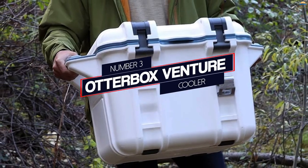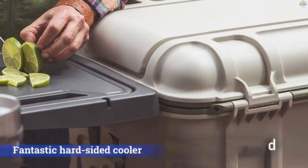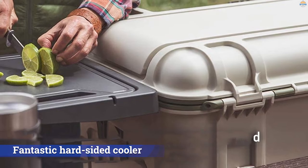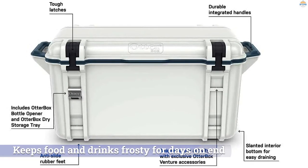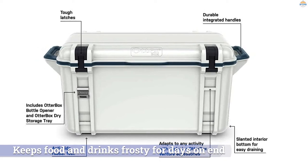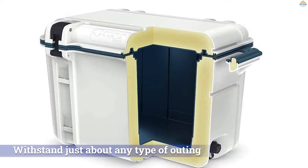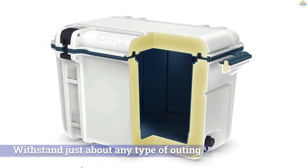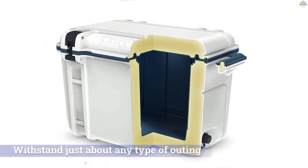Number 3. Otterbox Venture Cooler. Otterbox is best known for their rugged phone cases, but they've taken that manufacturing expertise and created some fantastic hard-sided coolers. The Venture 65 was quick to win us over — it keeps food and drinks frosty for days on end, has a sturdy build that can withstand just about any type of outing, and sports helpful features like class-leading, easy-to-use latches, and looks nice to boot.